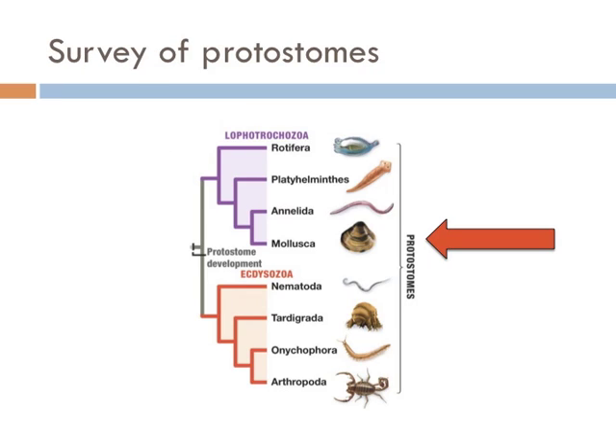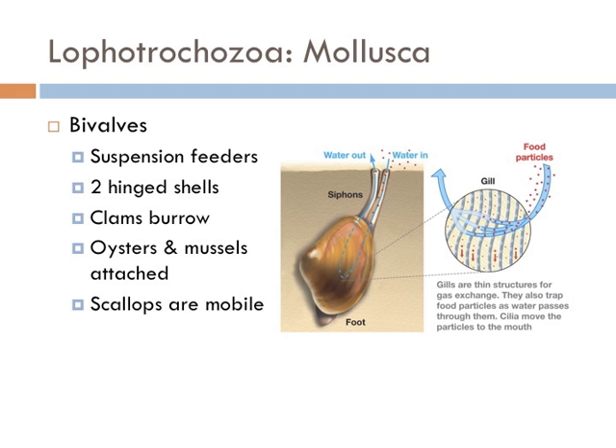Mollusks are the next group and have four different groups within the overall group. Bivalves all have two shells attached by a hinge and are all suspension feeders. Clams bury themselves into the sand and filter feed with just their mouth parts exposed to the water. Oysters and mussels attach themselves to a substrate and filter feed that way, and scallops are able to move around.